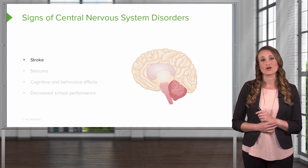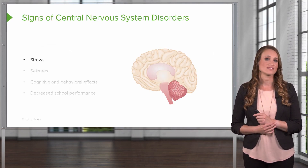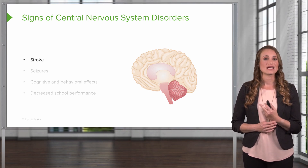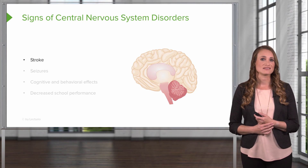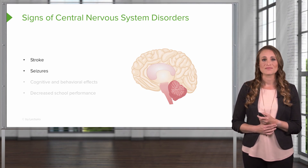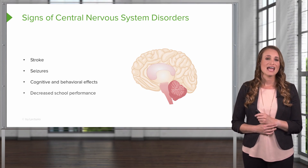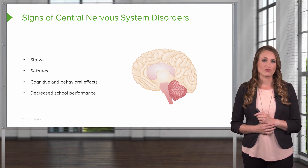Patients can also develop a stroke, which is the most common central nervous system manifestation. The patient may experience weakness on one side of the body, known as hemiparesis, and seizures may occur. After the stroke, the patient may have cognitive and behavioral effects, and children may have decreased school performance.